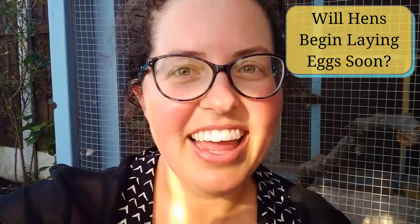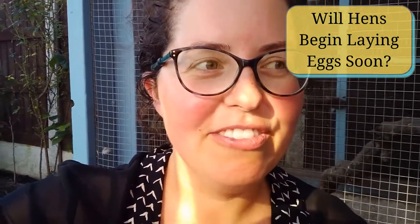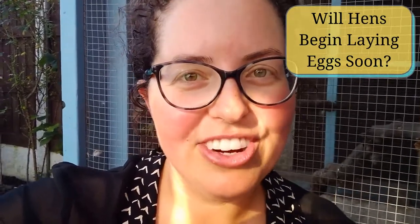Also, are your hens starting to make cackling and calling noises, so their vocals are starting to sound more like the adult mature hens?